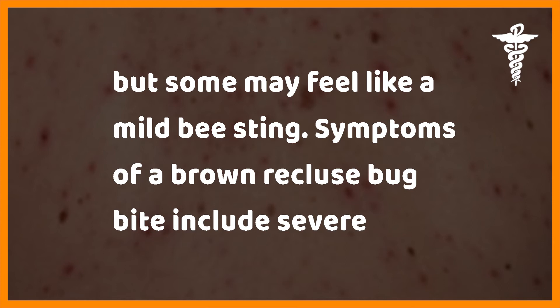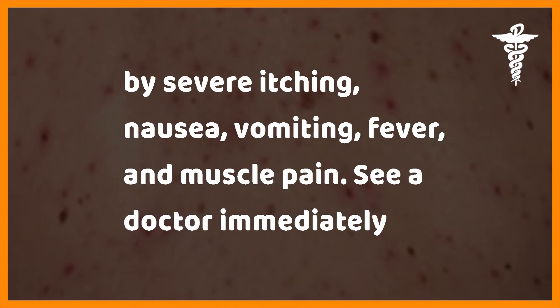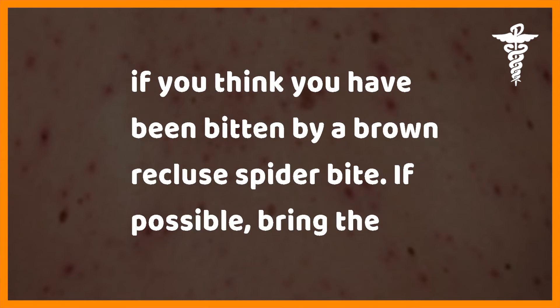Brown recluse bites are usually painless, but some may feel like a mild bee sting. Symptoms include severe pain at the site of the bite that develops about four hours after the bite, followed by severe itching, nausea, vomiting, fever, and muscle pain. See a doctor immediately if you think you have been bitten; if possible, bring the spider to the ER for proper identification.